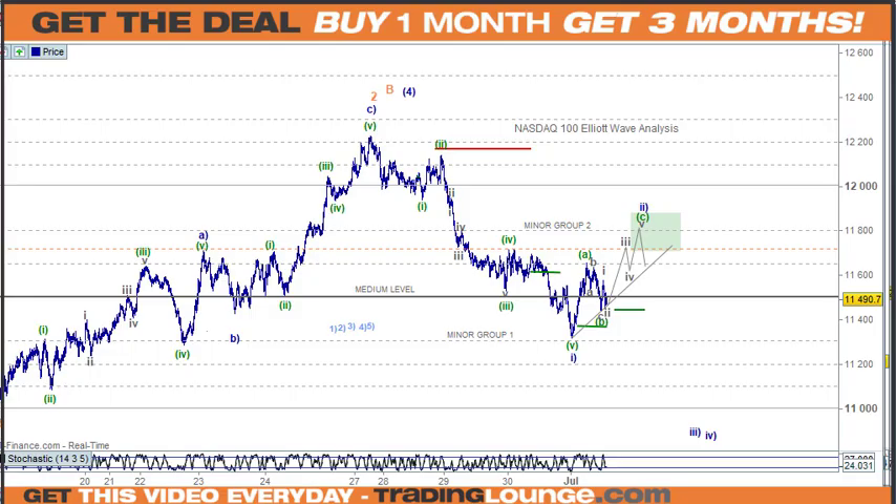Welcome to Trading Lounge and the daily US stocks for Friday the 1st of July. So a new month.